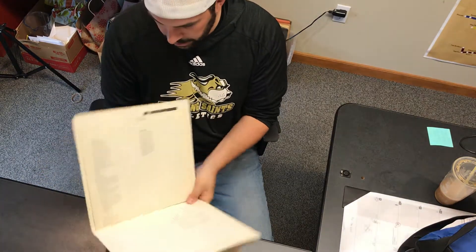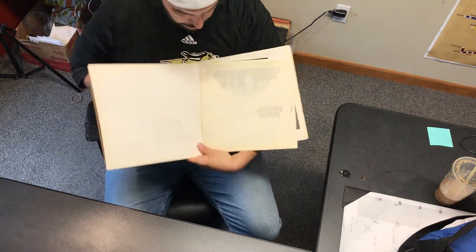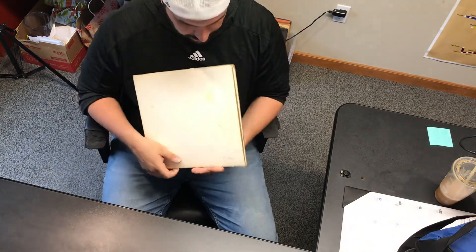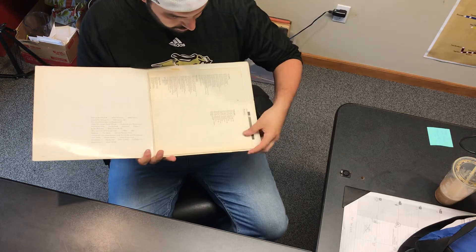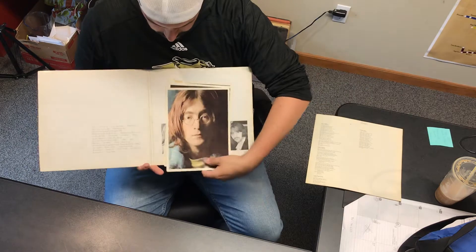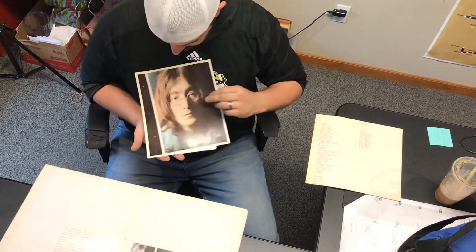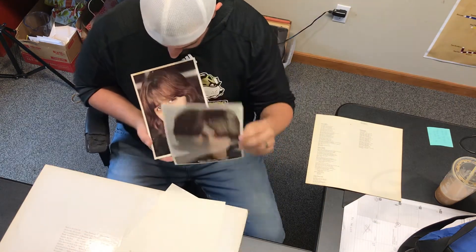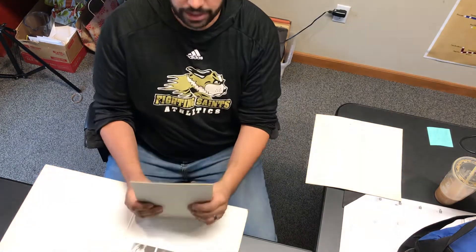As we open it up, the first thing you notice is the track listing right here. You also notice just by picking it up it's heavy and thick — it was a double album. Open it up, there's the track listing and some pretty fun stuff in here. It included some photos of the men themselves: John Lennon, Paul McCartney, George, and Ringo. From what I understand, these are pretty cool collector's items as well.